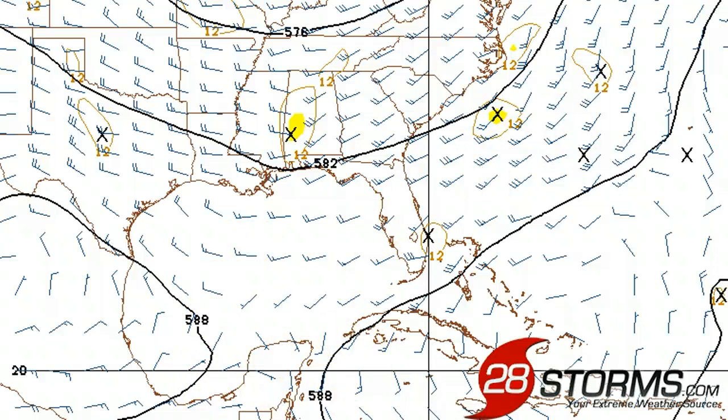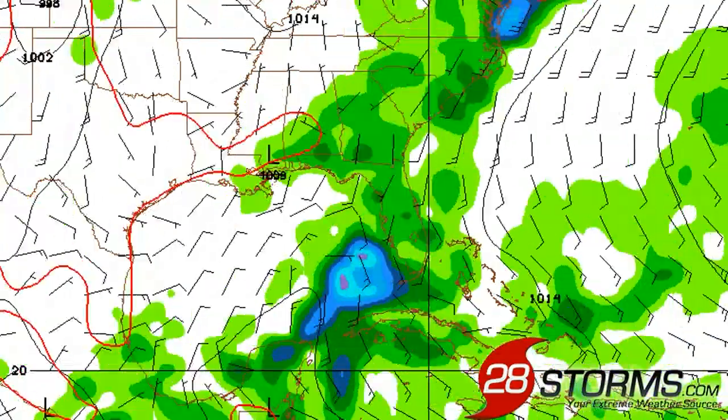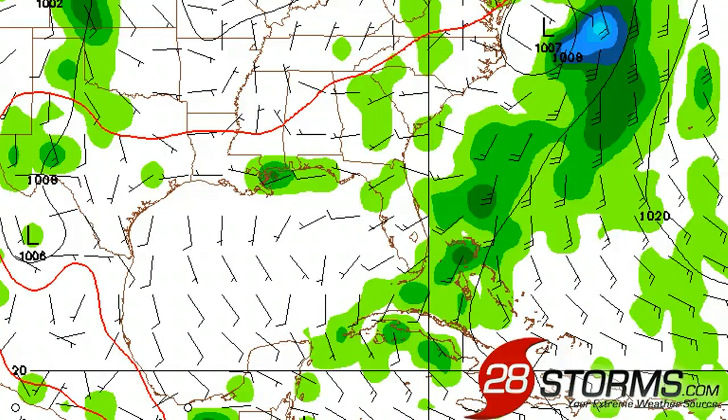We also have Atlantic subtropical ridging over the Bahamas and the far central and eastern Caribbean, which will help direct any system directly over Florida. One bit of good news, however, is that most models including the GFS are maintaining strong vertical wind shear over the Gulf. Therefore we still see nothing more than a very broad area of low pressure moving over Florida and then up the southeast United States — this is looking to be primarily a heavy rainfall maker.